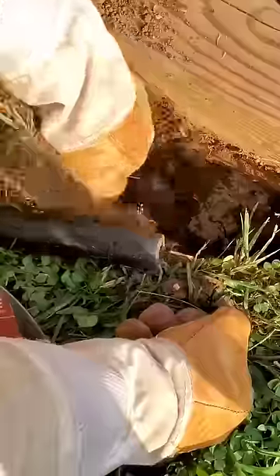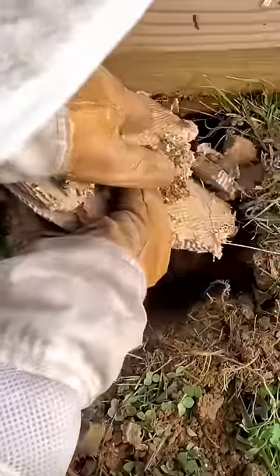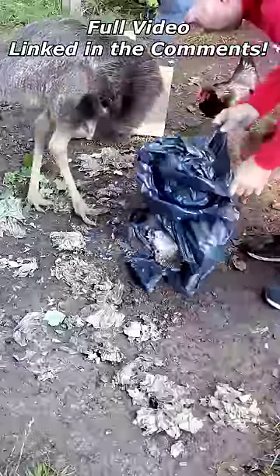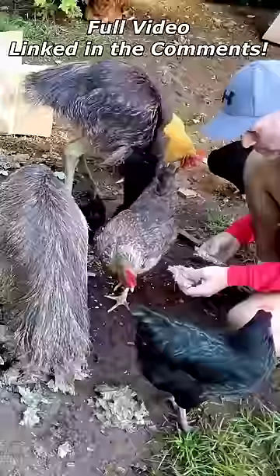There were over 5,000 Yellowjackets in this colony — absolutely massive. I dug the nest up and brought it home and fed the larvae and pupae to my chickens, emus, and Ria.